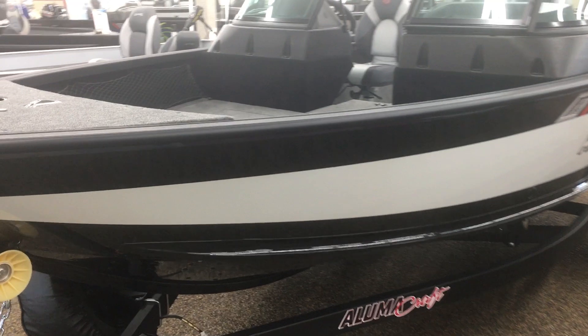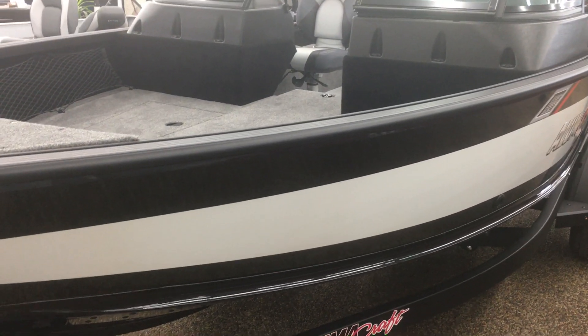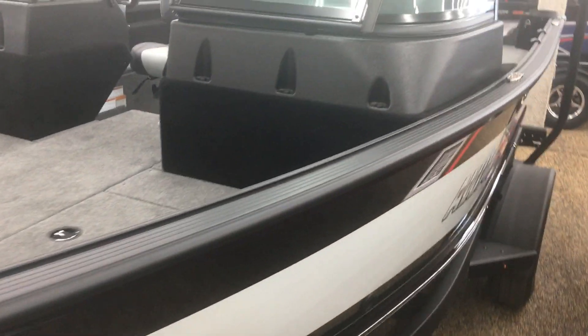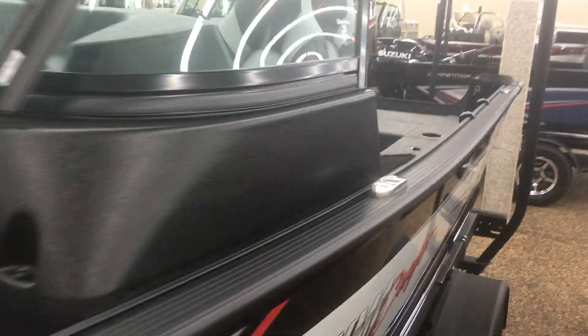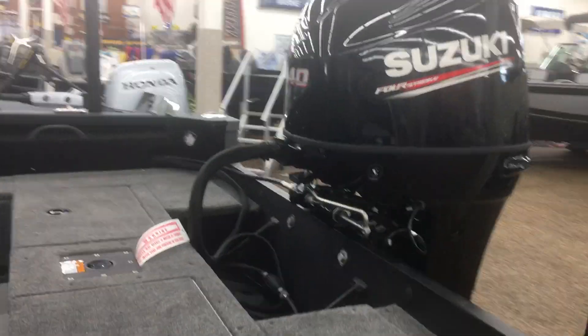Then you move on to the Competitor. The Competitor is a 17 foot 7 inch boat, but it's 95 inches wide. You can just see the difference in the size of the bow — it's bigger. It has two live wells and a cooler built into the side right here. Also comes with three seats, can have up to a 150 horsepower.